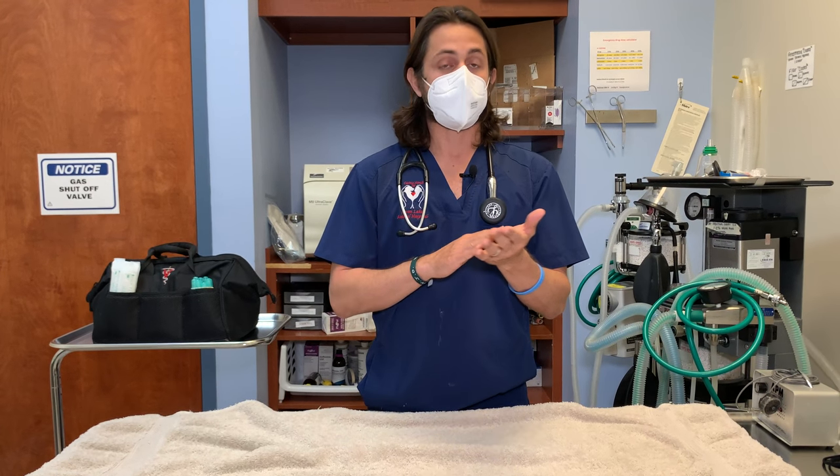Cataracts can cause glaucoma — there'll be a link at the end of the video if you want to learn about that. There is no treatment for lenticular sclerosis, nor is treatment recommended at this point.